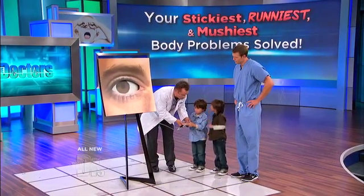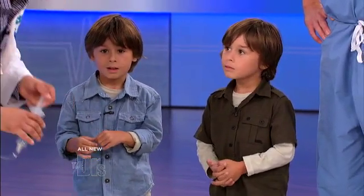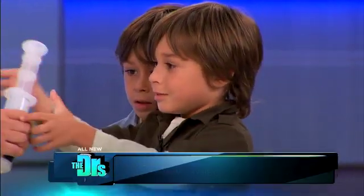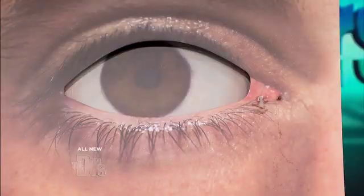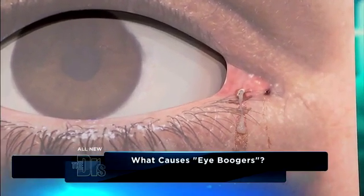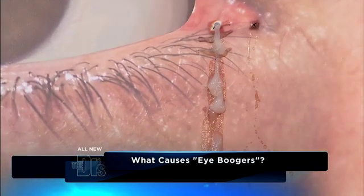But what happens when you go to sleep? You don't blink anymore, right? Your eyes are closed. And so those tears, they just collect in the corner of your eye. They mix with mucus and dirt and dust and protein and stuff. And then what happens? You get... eye boogers! You guys recognize that? You see that? Yeah — yuck! You ever wake up with that? Those are eye boogers.